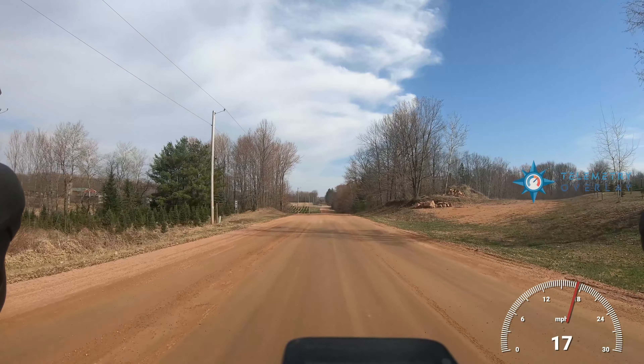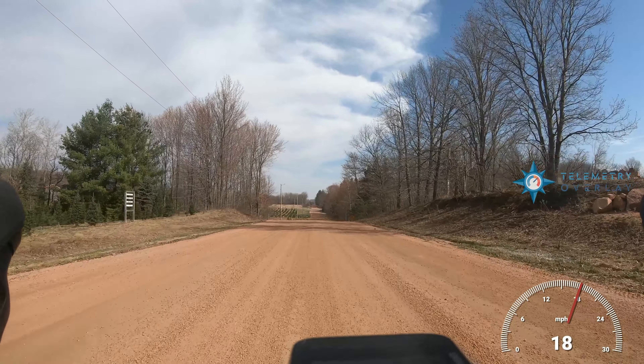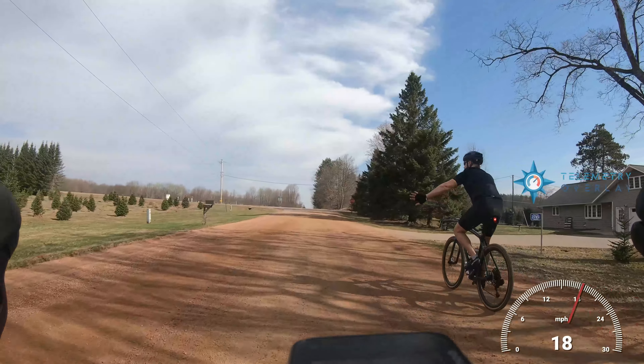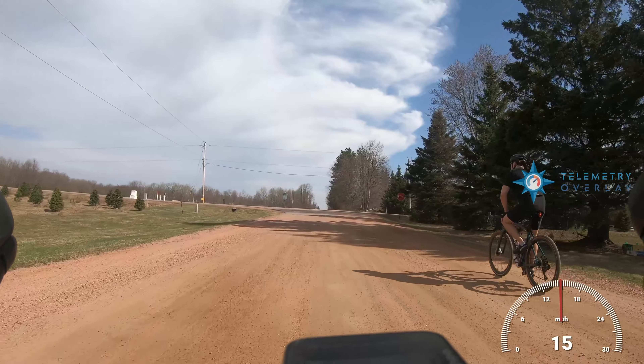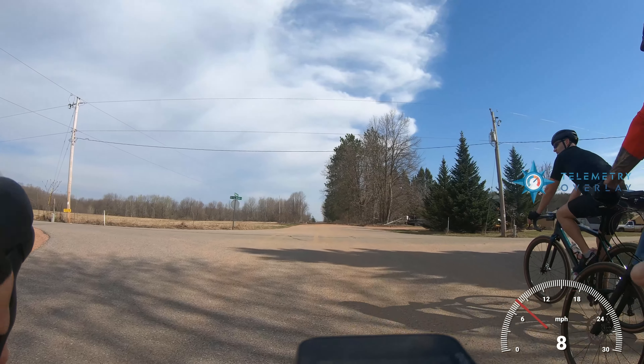Hello, welcome back to the Wisconsin Gravel Cyclist. This is Logan, your host. Today we're starting the first video in a three-video series about the Trek Checkpoint. I recently picked up a Trek Checkpoint at the Trek store in Wausau, Wisconsin, and so far I'm really enjoying this bike. The first video we're doing today is just the ride characteristics — how it feels on different terrains: asphalt, gravel, loose gravel, all that good stuff.